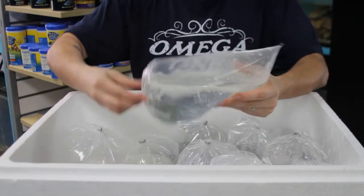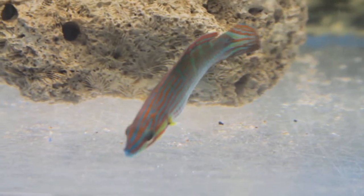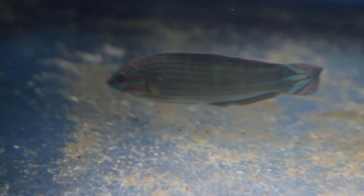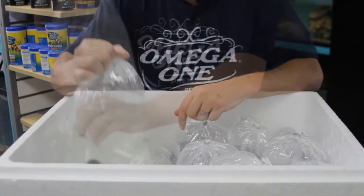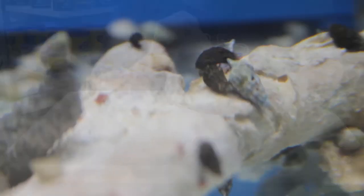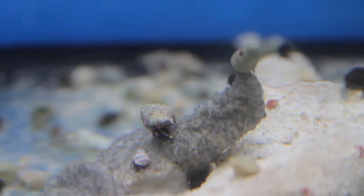This guy is a mixed breed wrasse — he is half hoeven and half melanurus, so it's a hybrid. Really pretty. He'll eat bristle worms and stuff like that, but he can also eat shrimp and hermit crabs, so you have to be careful. We also got a hundred blue-legged hermit crabs. We sell so many of them — great for a saltwater tank, people love them.